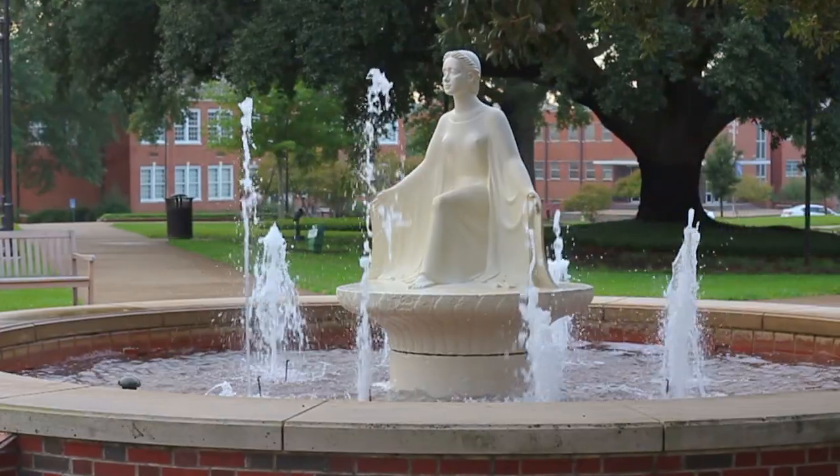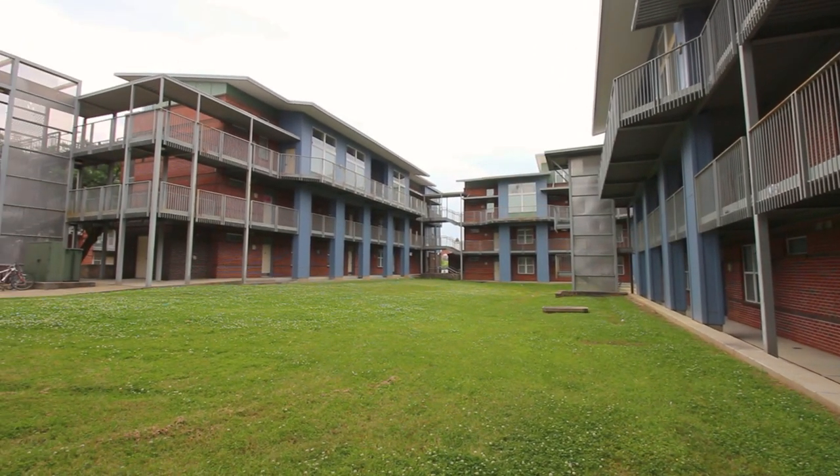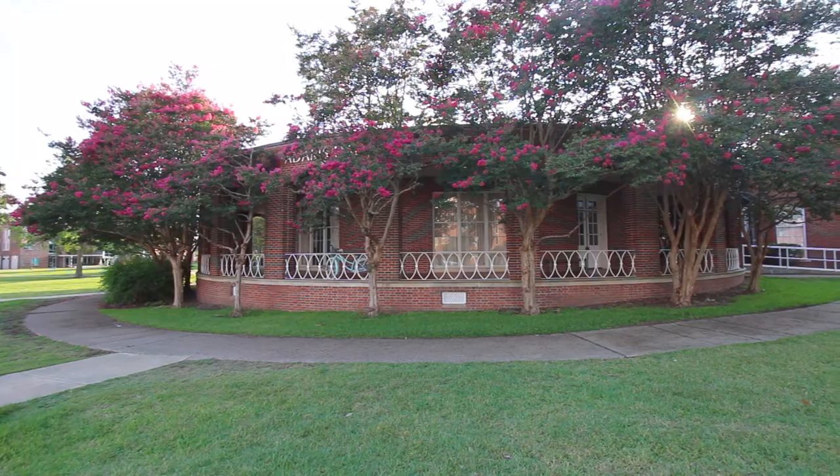Welcome to Louisiana Tech, your home away from home. We know that moving away from home can be a little stressful. We hope to explain our move-in process to help alleviate some of that.